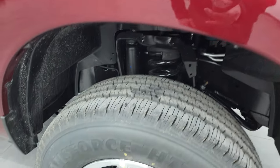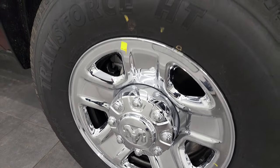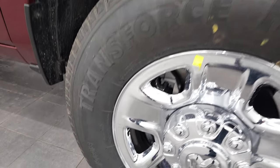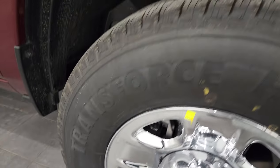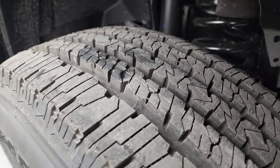The Tradesman comes with the steel rims with the chrome covers, and this particular truck comes with Firestone Transforce HT tires. These are LT 275-70 R18s and they have kind of a highway tread pattern to them.